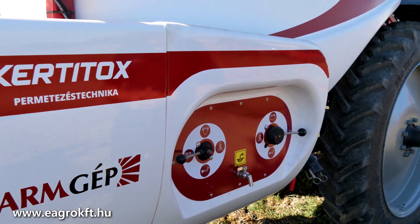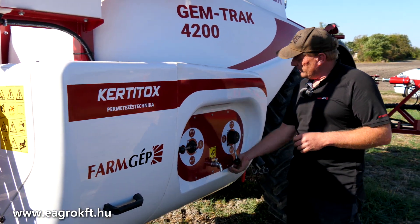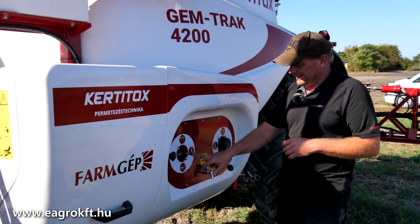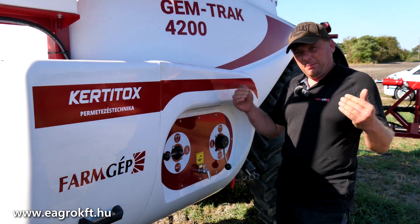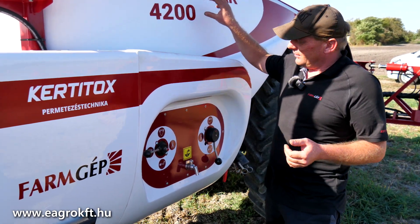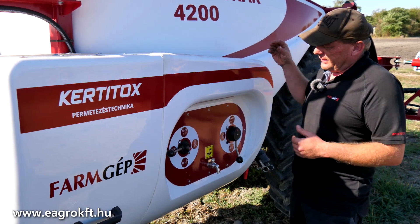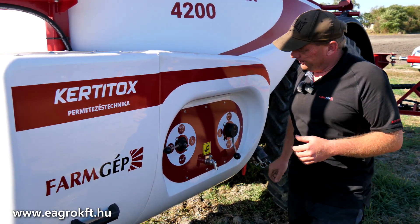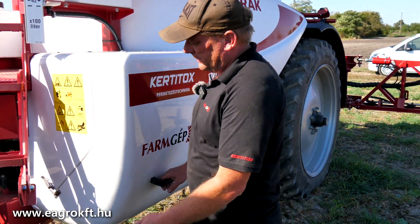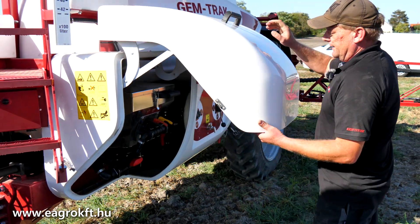A recirkulációs rendszer legnagyobb erénye, hogy amikor mosatok, tehát tiszta vízből szívok és a permetlékrendszert mosom, nem kell kipermeteznünk a folyadékot, mert ez visszamos a főtartályba. Tehát a szórócső visszakerült vize bekerül a főtartályba, és akkor azt környezetbarát módon le lehet engedni, nem kell kipermeteznünk.